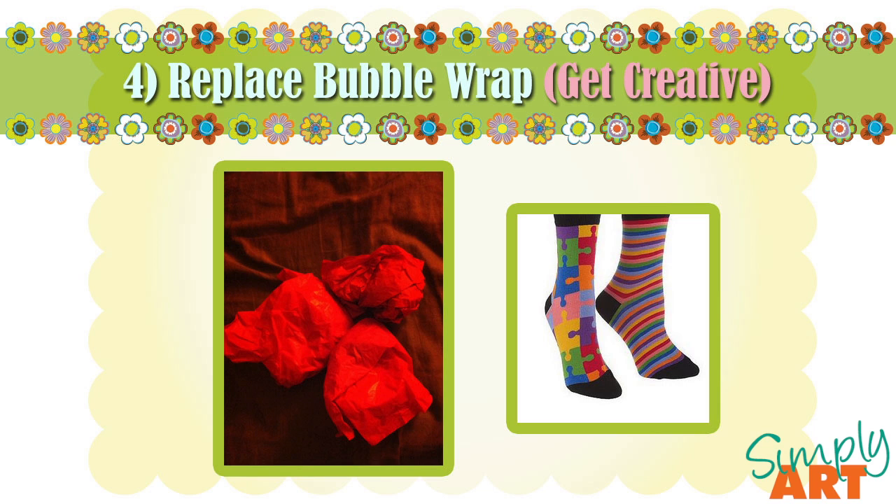My next tip, tip number four, is to replace the bubble wrap — get creative. As a crafter, and probably in your household even if you're not a crafter, you most likely have some tissue paper laying around from birthday parties or gifts. I've used tissue paper to pack my small items that I don't want to get lost, damaged, or tangled — like jewelry. I've taken every single piece of my jewelry and wrapped them individually or in small sets into tissue paper so they don't get tangled or scratched and they're easy to pack into a small box. That box will be in my car because you always want to keep valuables close. And when you move into your new home, it's like Christmas all over again — you get to unwrap all of your precious items.